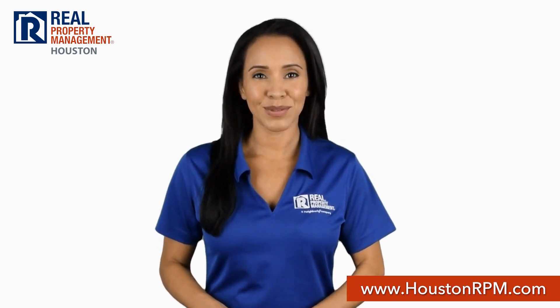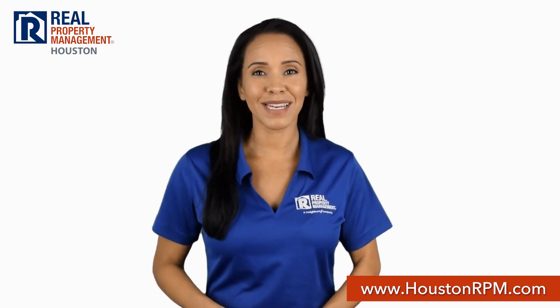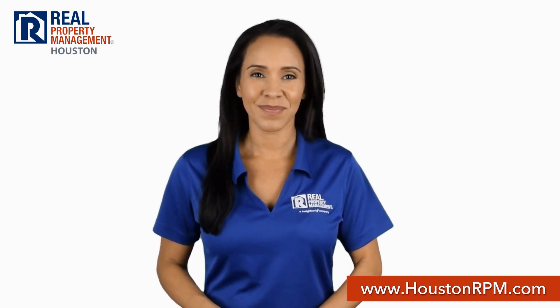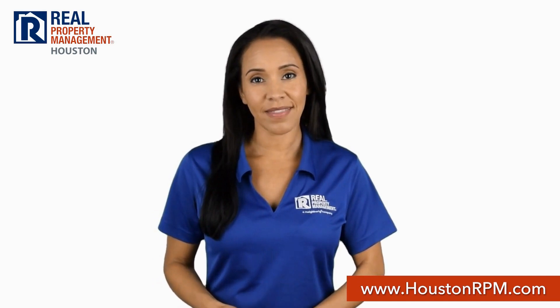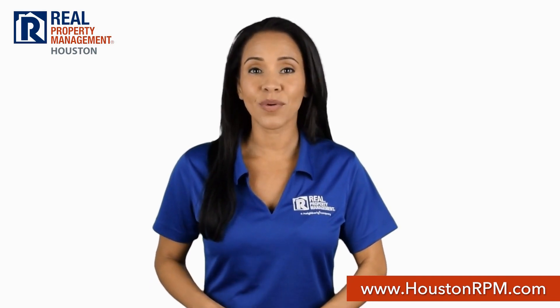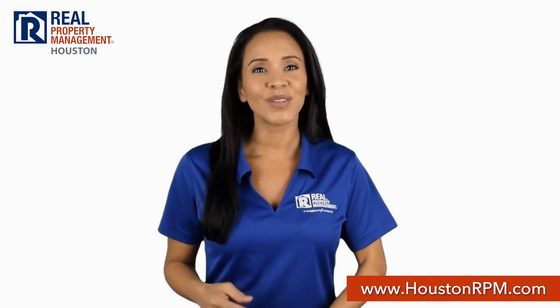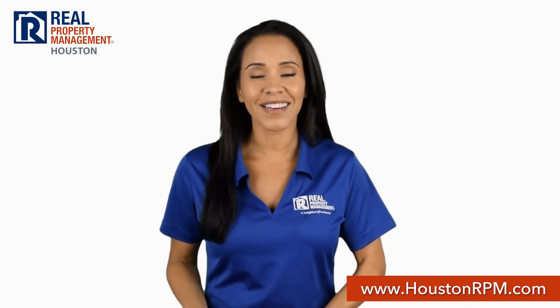What sets Real Property Management Houston apart from other property management companies in Houston? We start with transparency. Our screening criteria guidelines are posted on our website, so you know if you qualify even before you apply to rent. And when you do, you can apply online on our website.